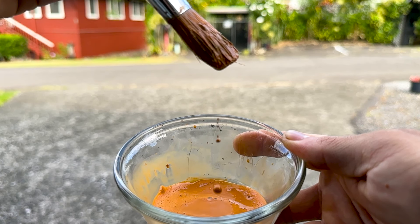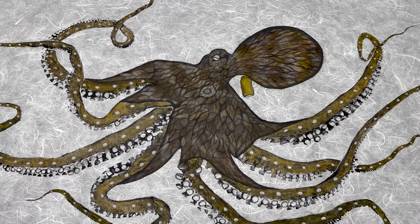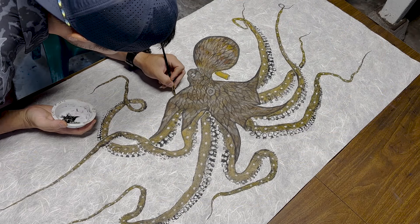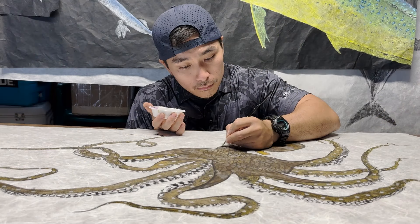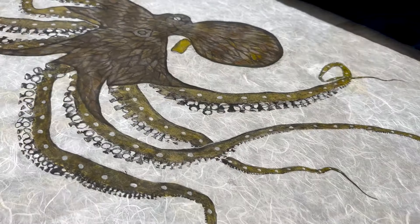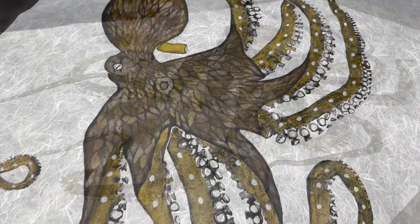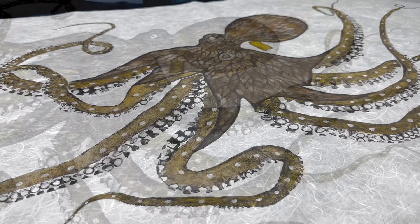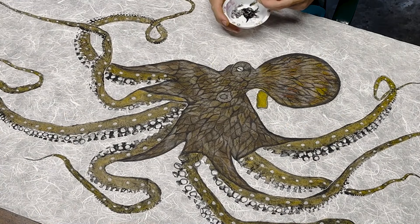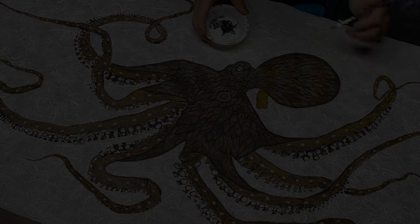Traditional gyotaku are printed in black only. For my style, I like to use color. The ink or paint easily washes away with water so it can be safely consumed. Nothing is ever wasted. Now that the art is complete, let's see what else we can do with this beautiful taco.